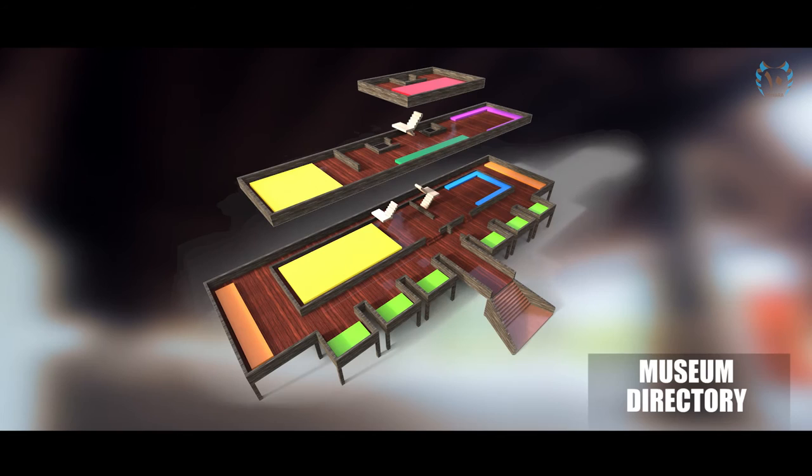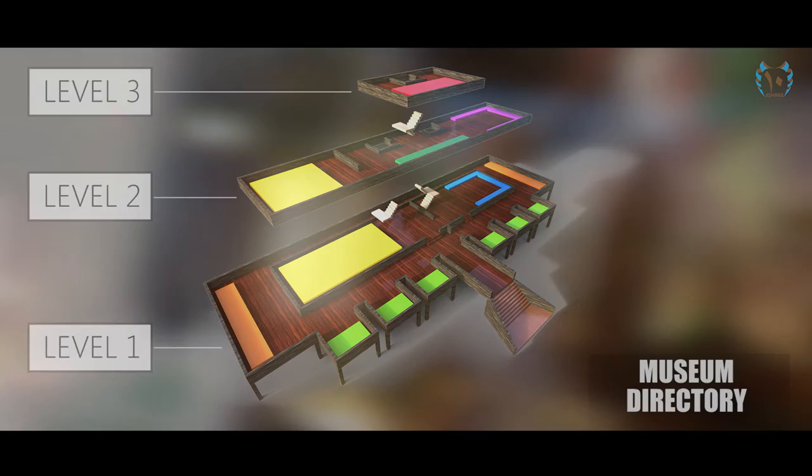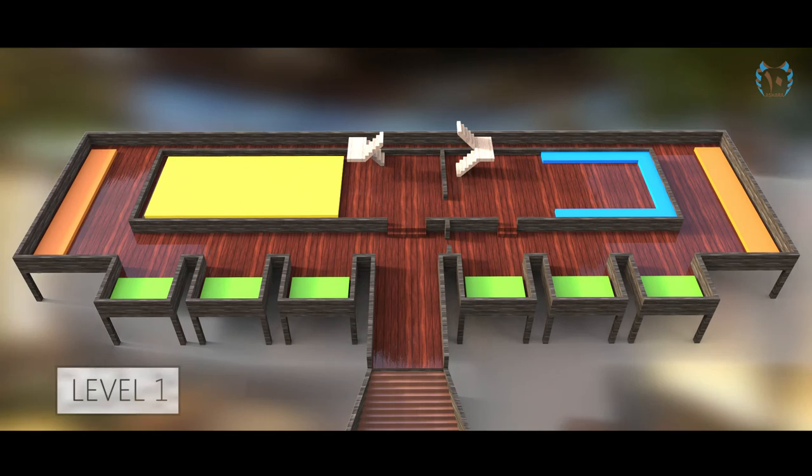The Malacca Sultanate Palace Museum is constructed into three levels. Each level was designed to display the history of the old Malay Kingdom and its heritage. On the first floor, the museum showcases six different sections.